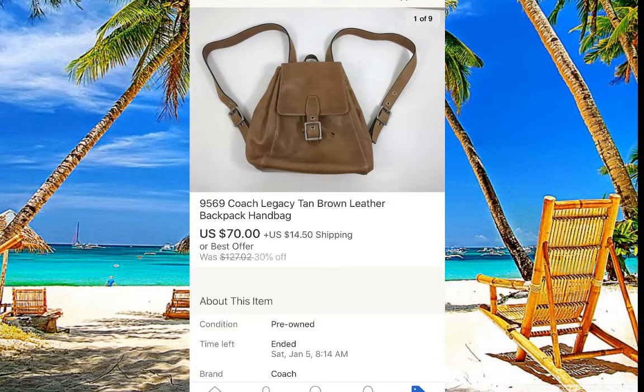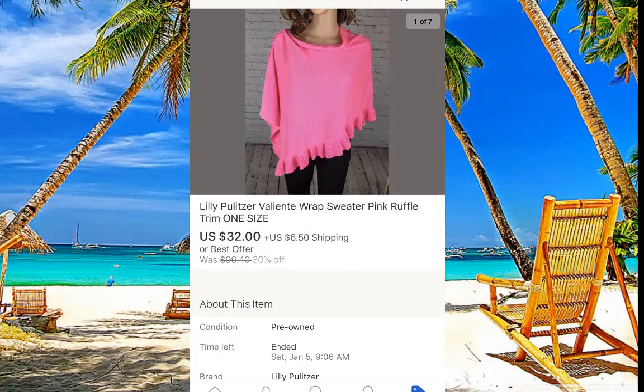Another Coach — I paid about seven dollars and it sold for $70 with $14 shipping. Make sure it's leather and old vintage, because everybody loves vintage Coach.